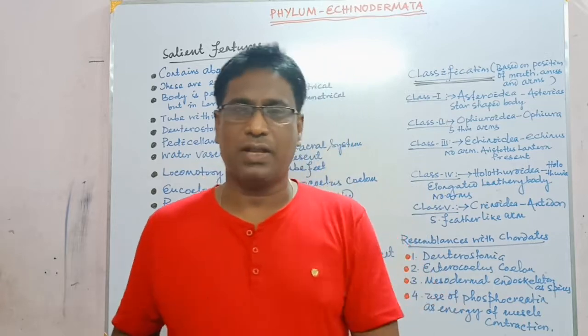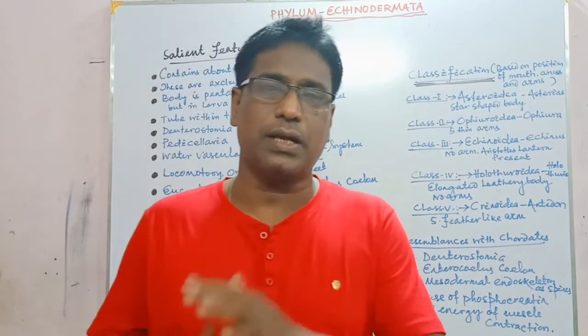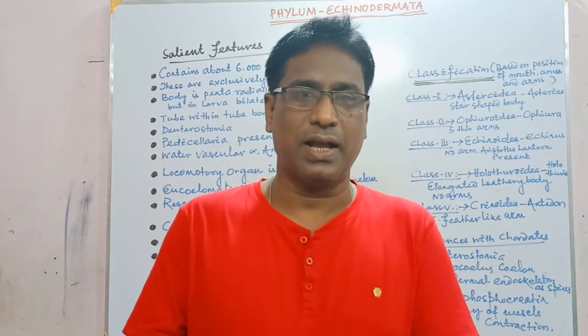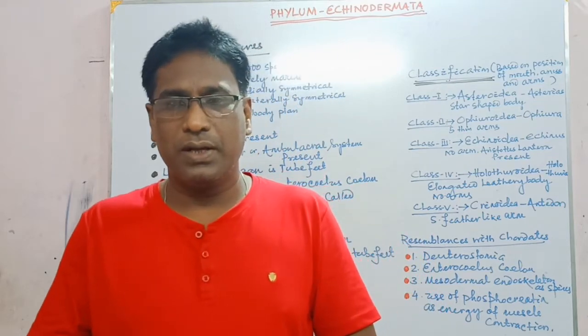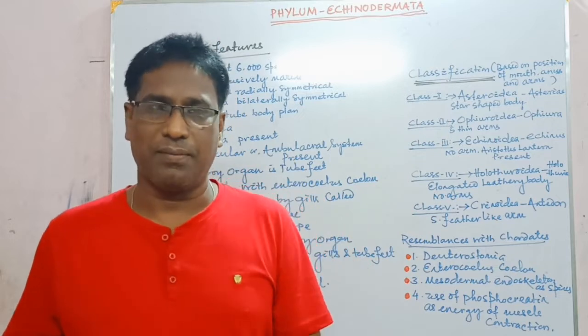So students, this is all about the classification and general characteristic features with examples of phylum Echinodermata. In our next session we will study details about phylum Hemichordata. Thank you.